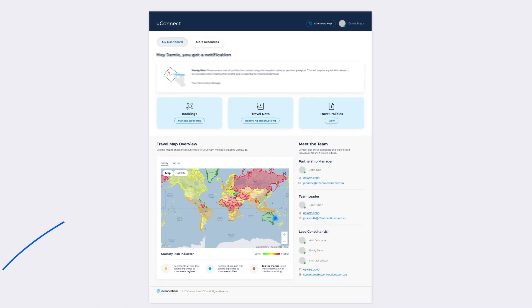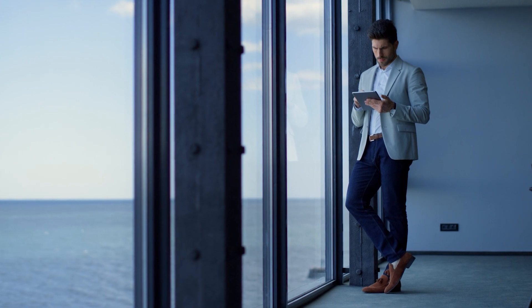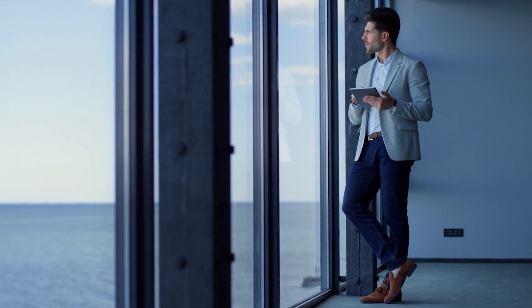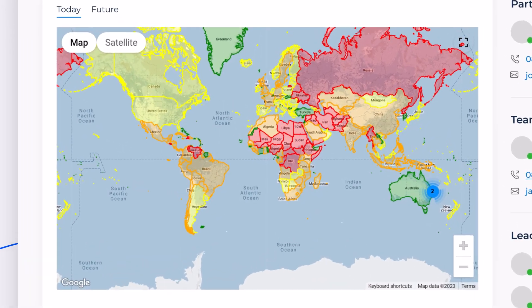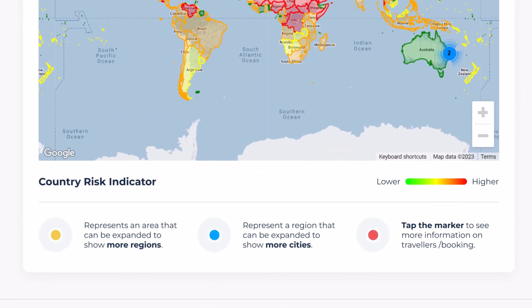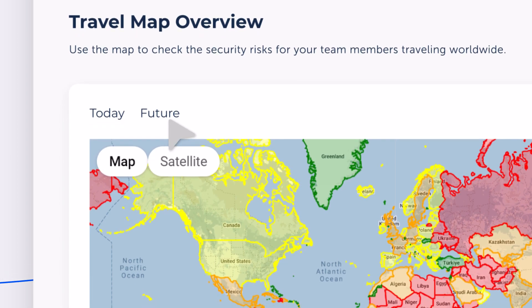Now let's take a look at your new travel map. To ensure you have oversight of any destination alerts every time you log in, we've implemented a color-coded system to visualize risk and safety levels of any country you plan on traveling to. On top of that, you can now view data of your travelers today or in the future.